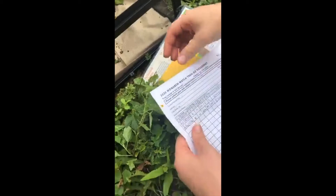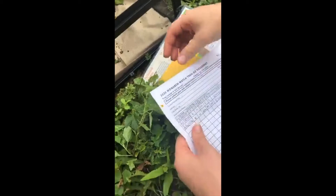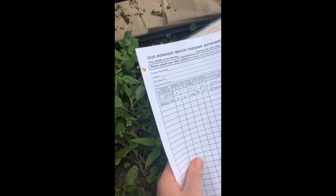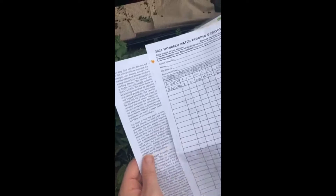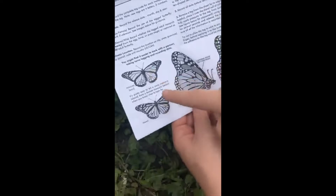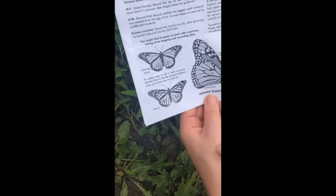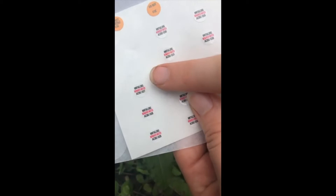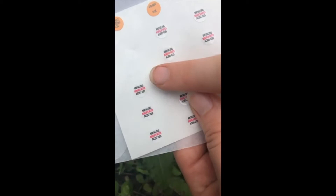Part of our conservation work here at the zoo is participating in the Monarch Watch tagging program through the University of Kansas. Every year we get little tags to put on the butterflies. Once these guys up top emerge, we can tell whether they're boys or girls - the boys have little scent pouches on the insides of their wings and females don't. We take these tiny little stickers and stick them on their discal cell.